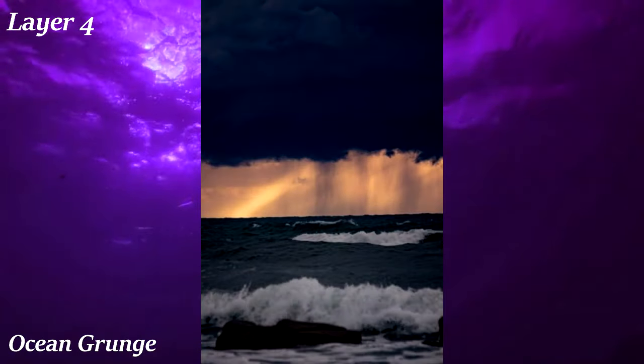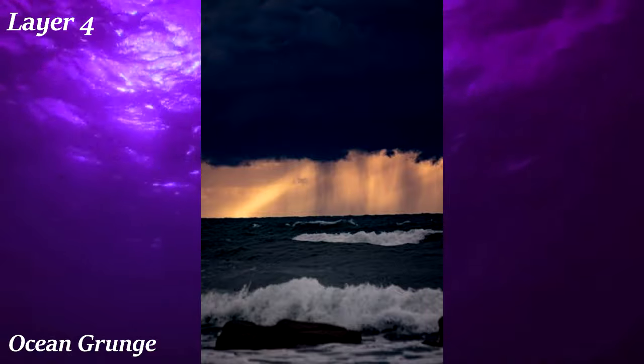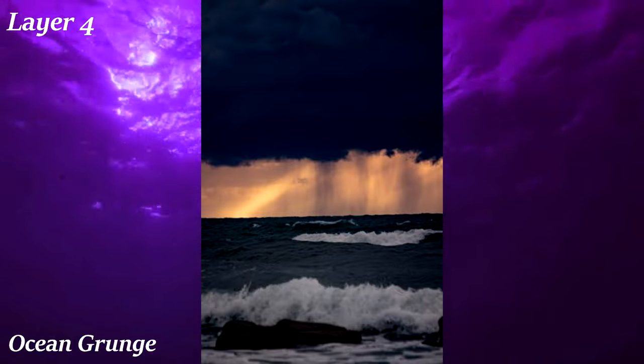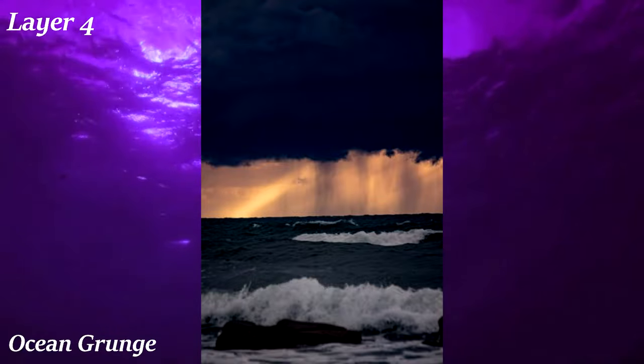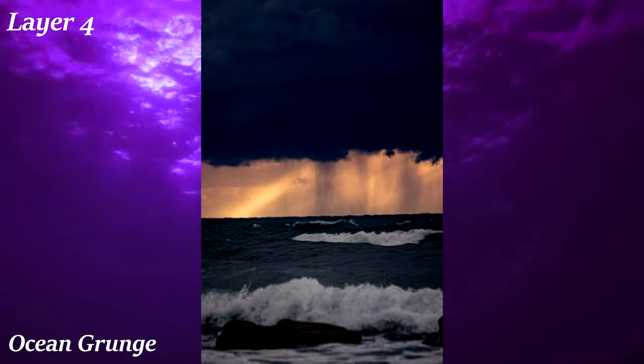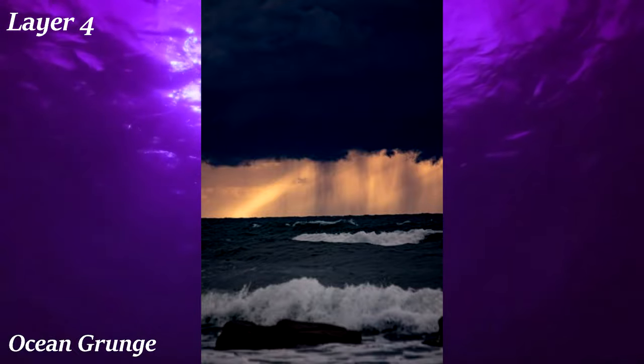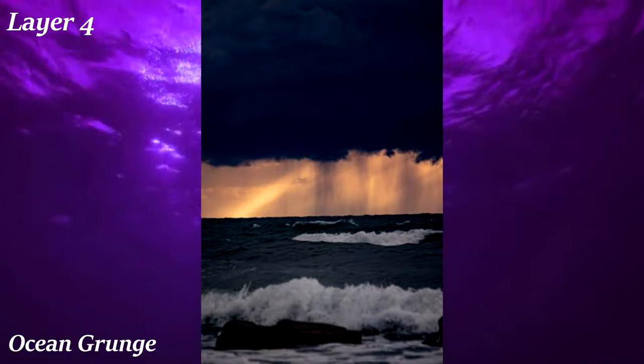Ocean Grunge is basically an edgier version of Seapunk. It has the sea-related visuals of Seapunk, but darker — both in color and in the contents of the image, often including stuff like shipwrecks and storms. A lot more blacks and grays are used, and it's not as vibrant as Seapunk. However, this gloomier look and sound make it a very atmospheric aesthetic.